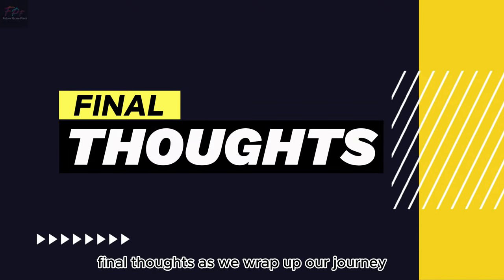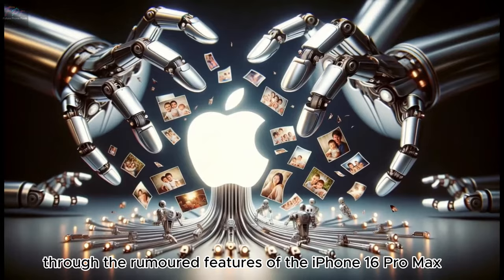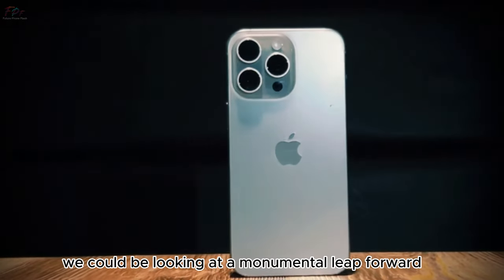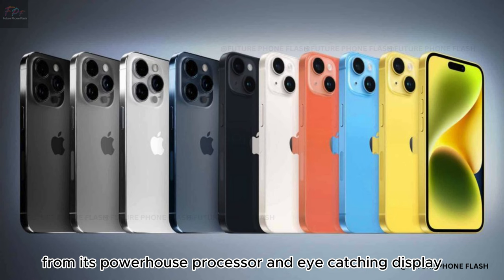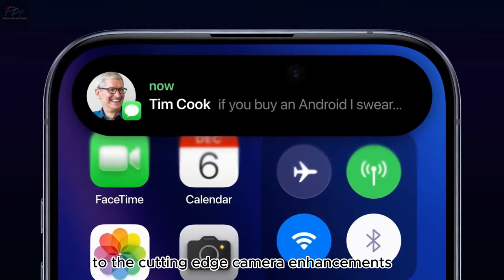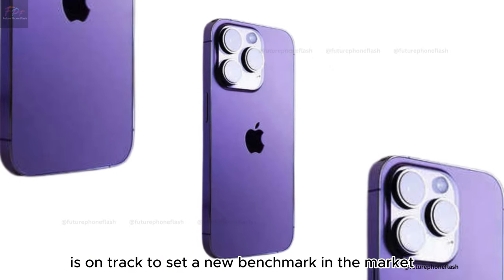As we wrap up our journey through the rumored features of the iPhone 16 Pro Max, it's clear that if these speculations hold true, we could be looking at a monumental leap forward in smartphone technology. From its powerhouse processor and eye-catching display to the cutting-edge camera enhancements, the iPhone 16 Pro Max is on track to set a new benchmark in the market.